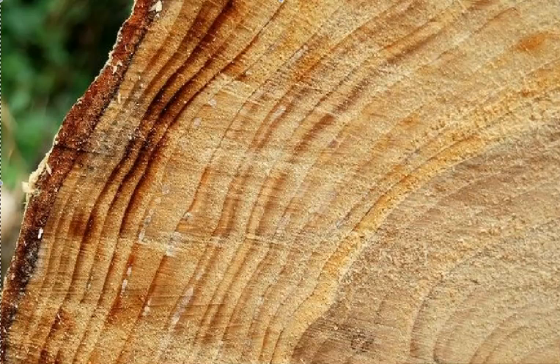Tree rings preserve an amazing inventory of Earth's climate. This photograph shows a section through part of a tree — a living tree — and it contains dozens of tree rings.